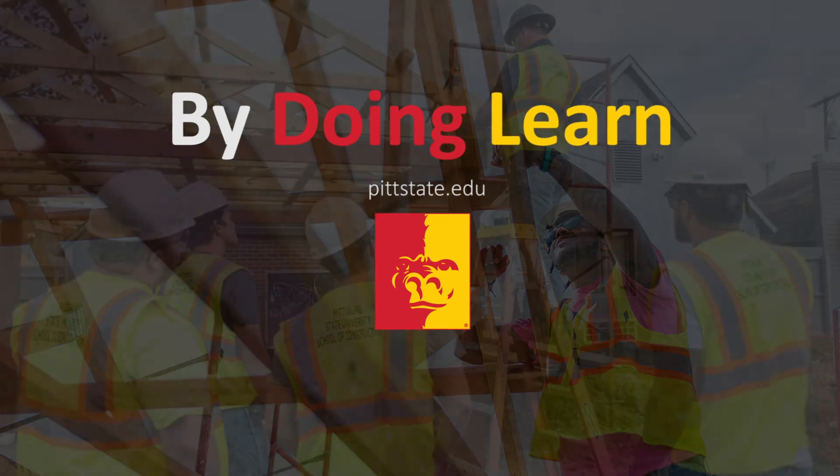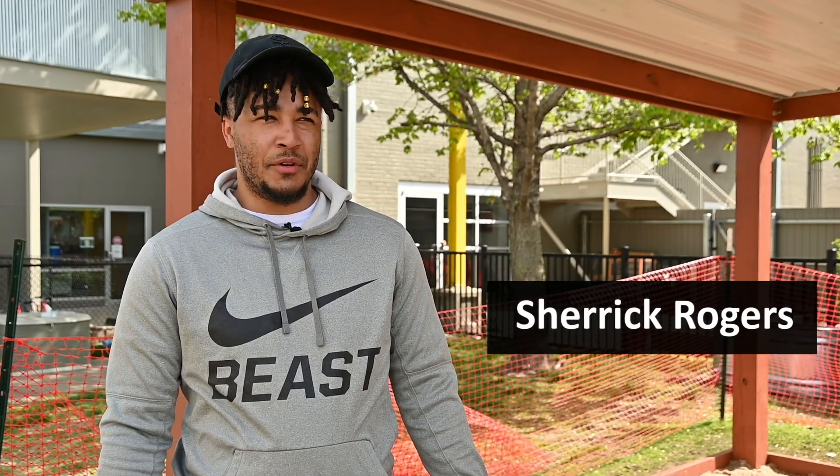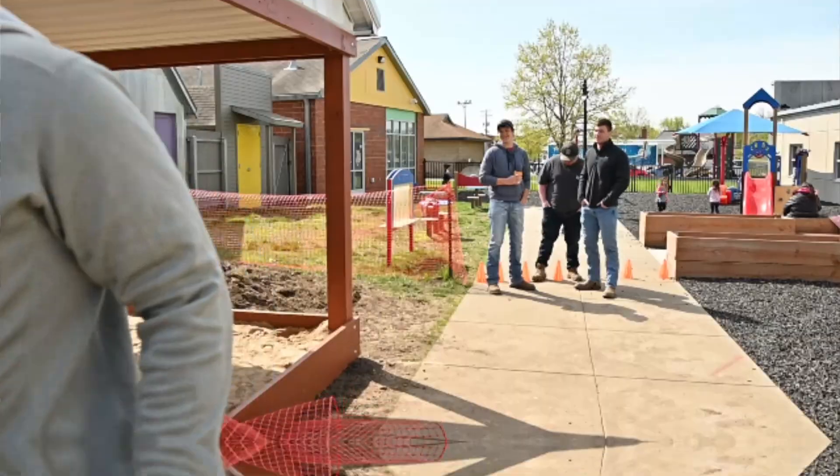My name is Sherrick Rogers. I'm from Pittsburgh, Kansas, and I'm studying to be a construction management major. I love the hands-on part of it and being able to build something from the ground up and being able to see the finished product from where it was at from the beginning.